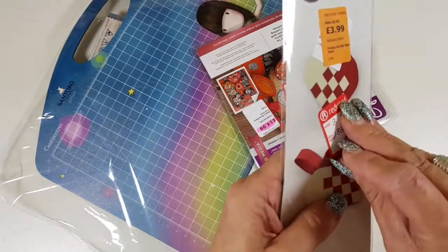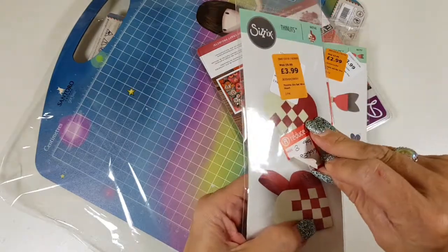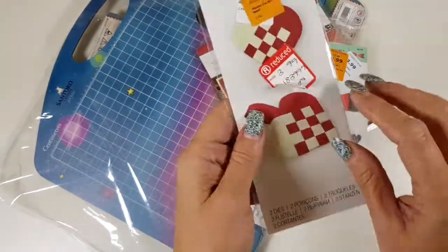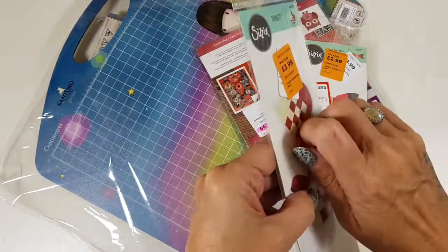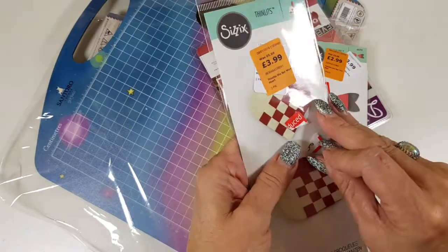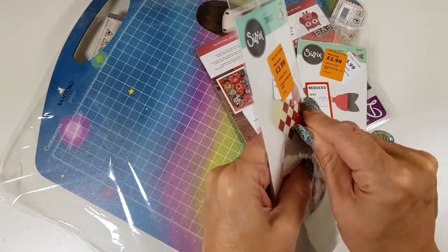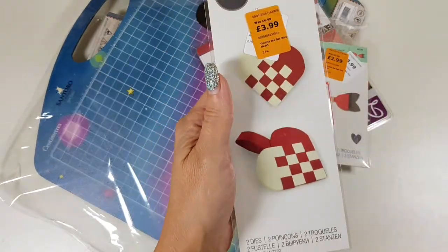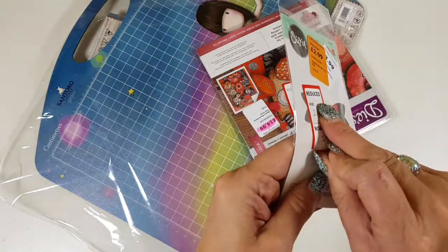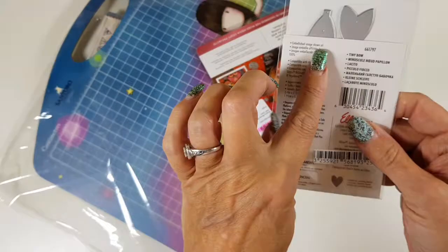Then I have this lovely little hanging heart die — it's like interlocked — so I'll be having a lot of fun making these hearts. There you go, got that sticker off. And then there's just a little itty bitty bow die, which is cute.